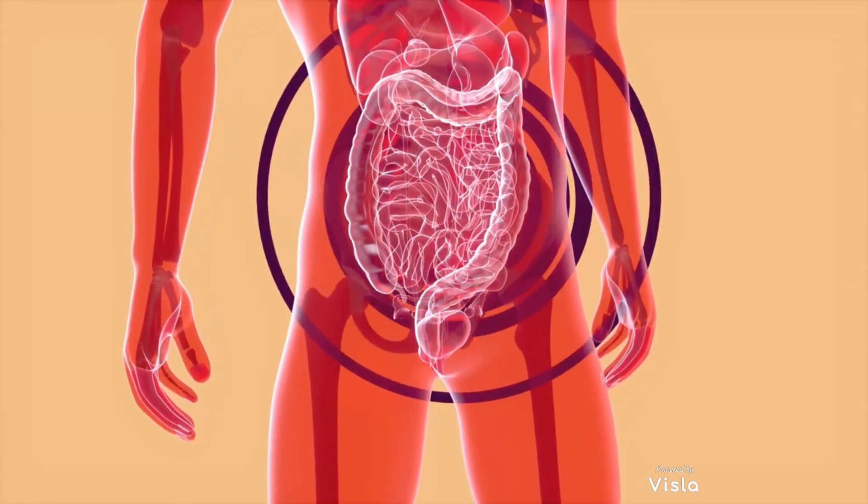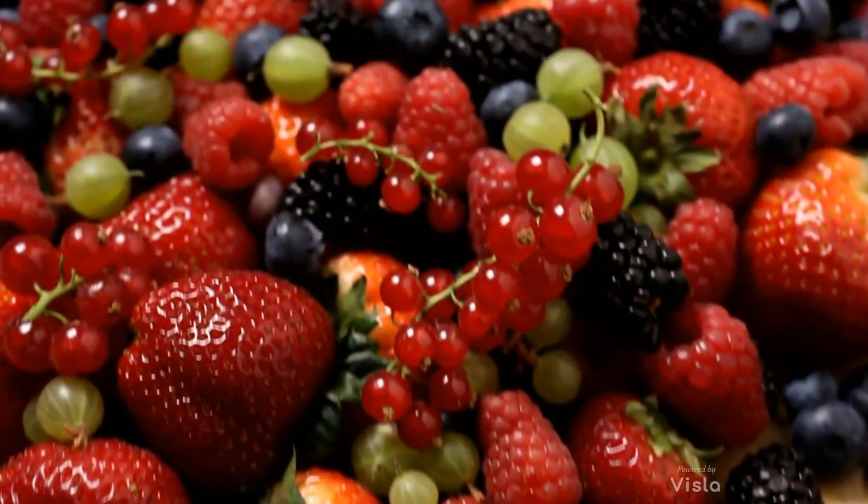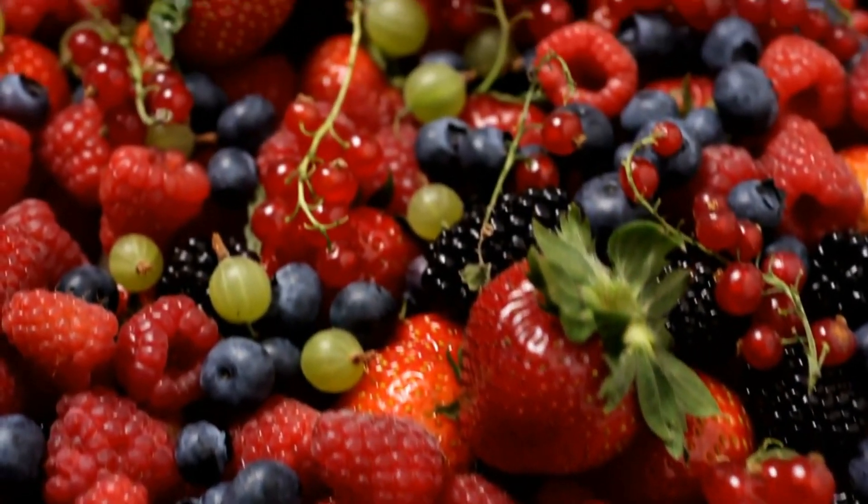Antioxidants are also your friend. They fight inflammation and bolster the immune system. Berries, leafy greens, and broccoli should make regular appearances on your plate.